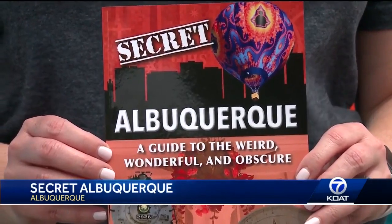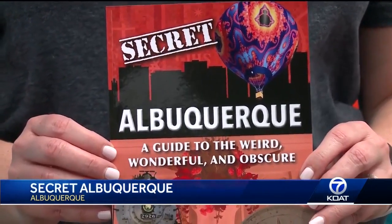Secret Albuquerque: a guide to the weird, wonderful, and obscure. Many of the items in this book are outtakes from 100 Things to Do in Albuquerque Before You Die. So after you've done those 100 things, I have 90 more for you.